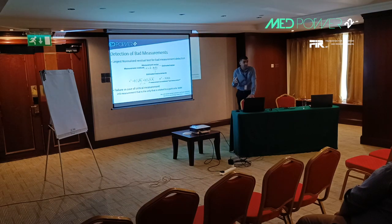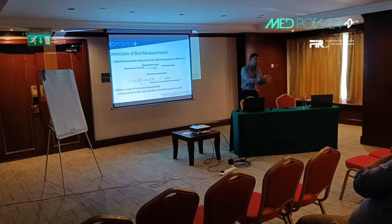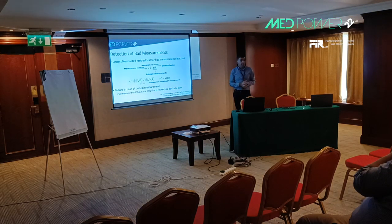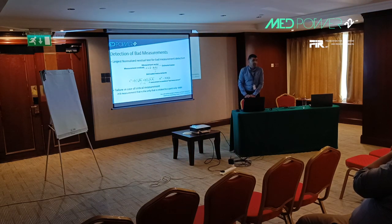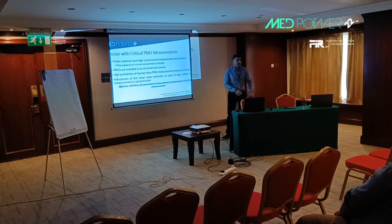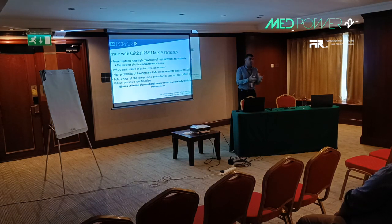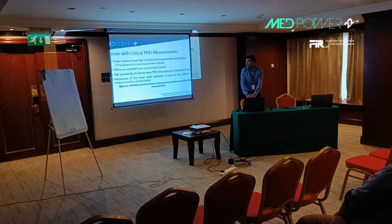The problem with this detection scheme is that it fails to identify critical measurements as erroneous. A critical measurement is one that is the only measurement that can be used for determining the state of the power system. If we remove a critical measurement, the system becomes unobservable and we cannot estimate the related state. Worse, if critical measurements are erroneous, they directly corrupt the states related to them. To be clear, this is not a significant problem for conventional measurements such as power flow and power injection measurements.